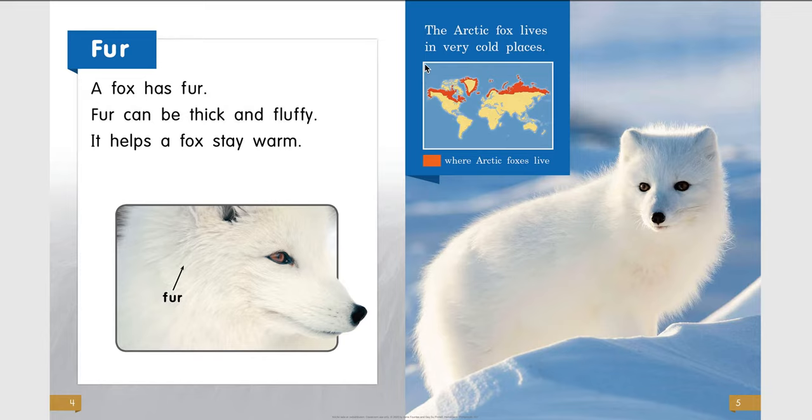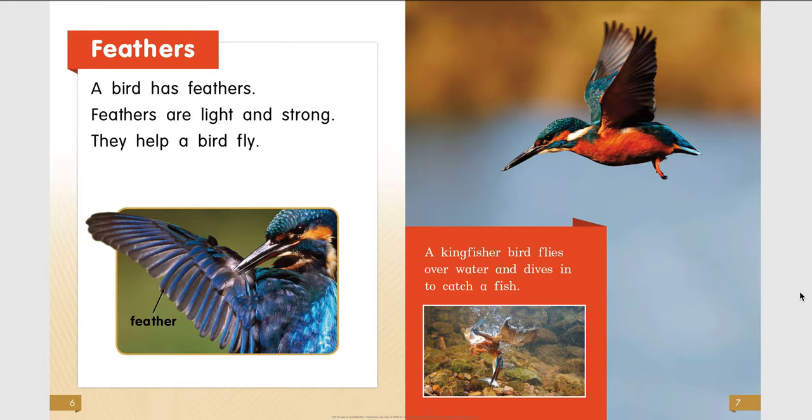Here is an inset map, and here is a label showing the fur of an arctic fox. Feathers. A bird has feathers. Feathers are light and strong — they help a bird fly. This is another diagram label showing each of the feathers of this bird.